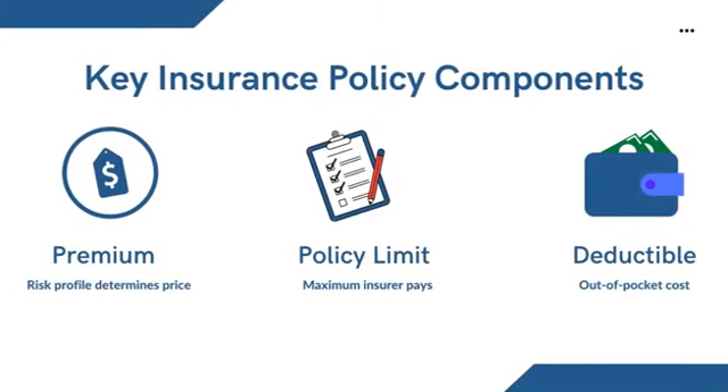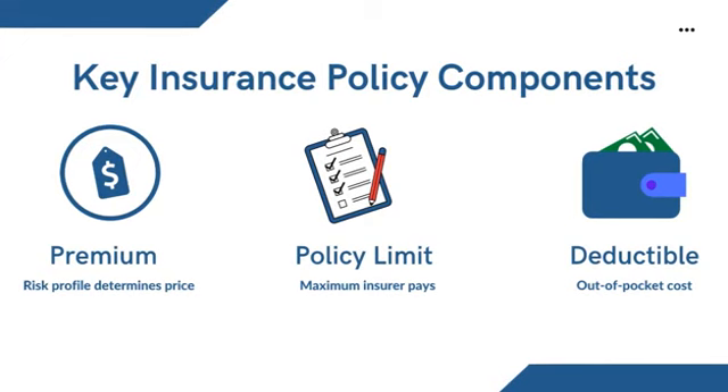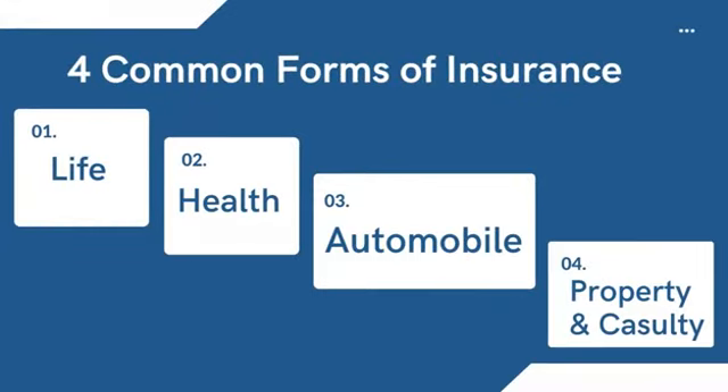In detail, the premium is the price of the policy, usually the monthly cost. Premium is determined by the insurer based on the insured's risk profile. The policy limit is the maximum amount that an insurer will pay under a policy for covered losses. The deductible is the specific amount that the policyholder must pay out of pocket before the insurer pays the claim.